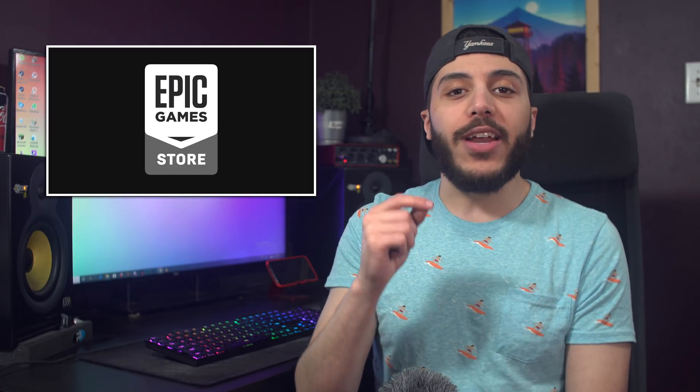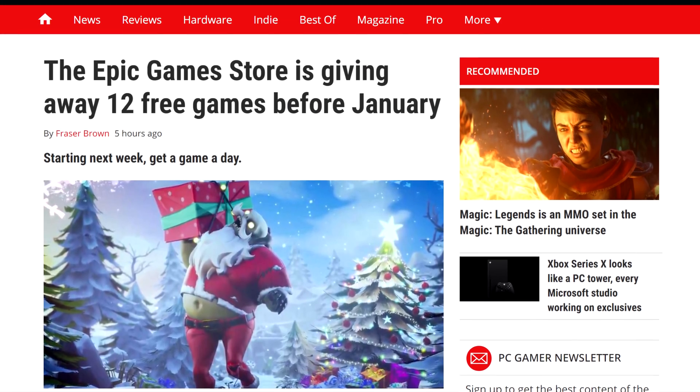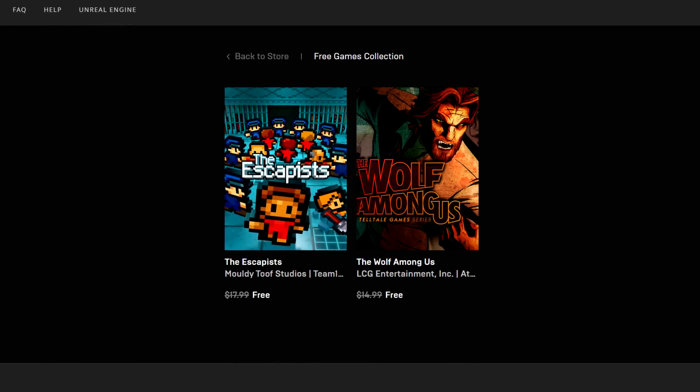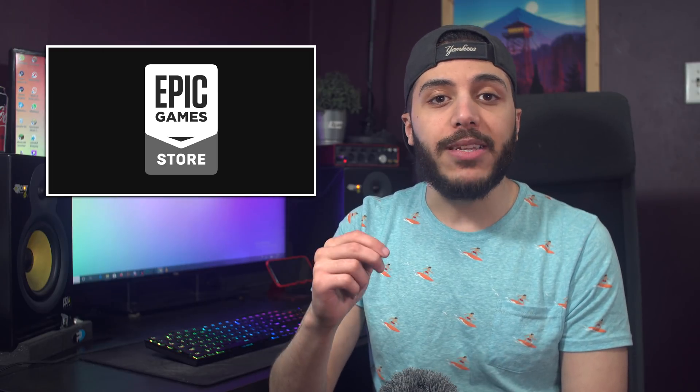Moving on to some gaming freebies, the Epic Store is going to go wild starting next week. Before the end of the year, Epic Games will offer 12 games for free. Right now, The Wolf Among Us and The Escapists are free. I'll try to keep you updated on free games because I'm all about them — I probably got close to like 50 this year alone from different services.